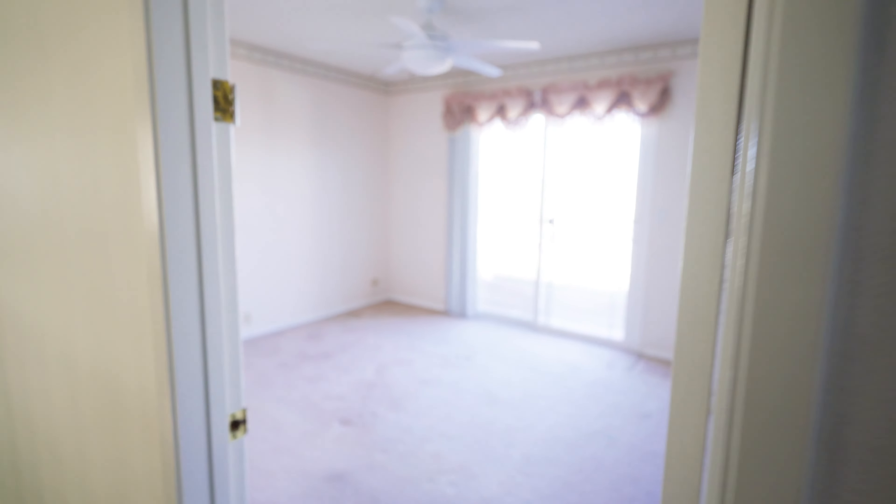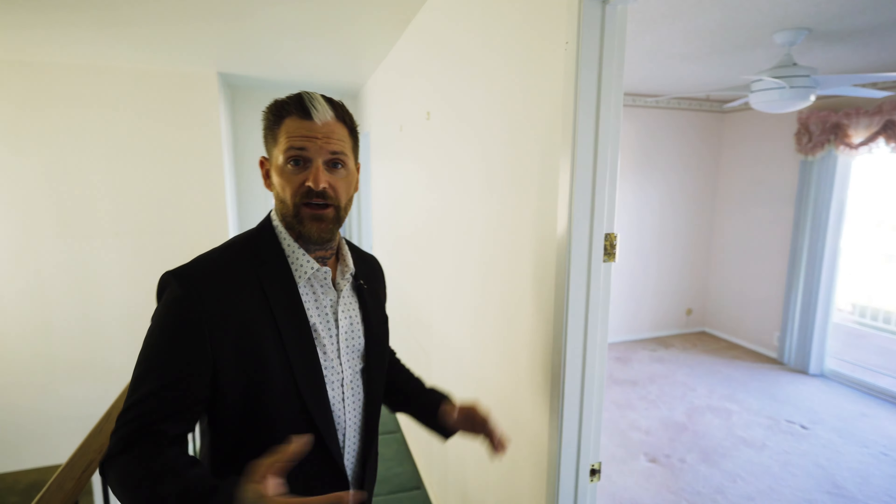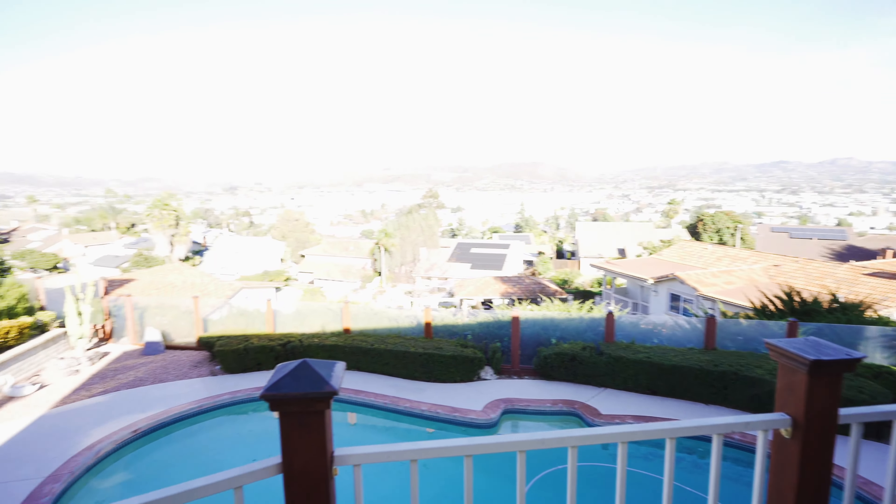Down the hall, we have all the other rooms — whether you use them for a gym, office, kids room, whatever you want. Three of these rooms are facing east, which gives you an amazing view of El Cap Mountain and Gillespie Field. At night you can see the landing strip lit up, planes flying in and landing — it's just a sight to see. Outside those three east-facing bedrooms, you have a balcony that everybody gets to share and enjoy the view.